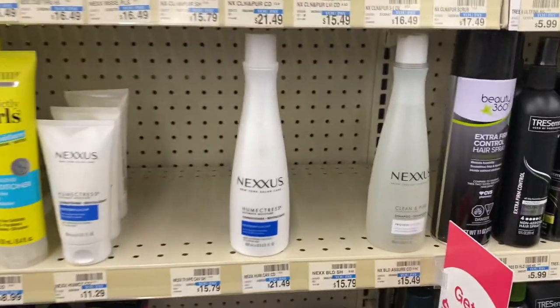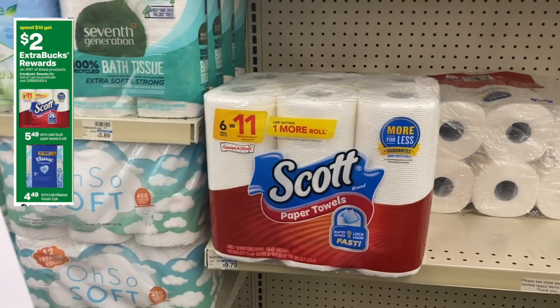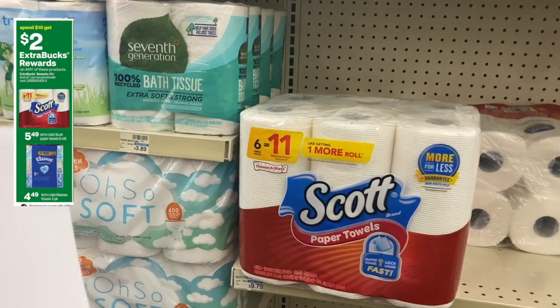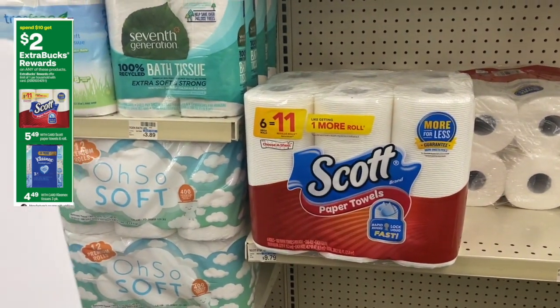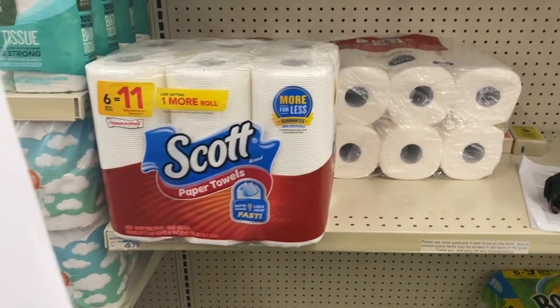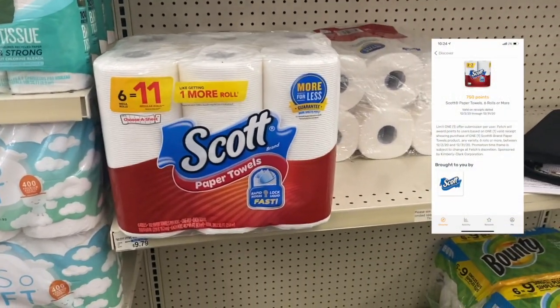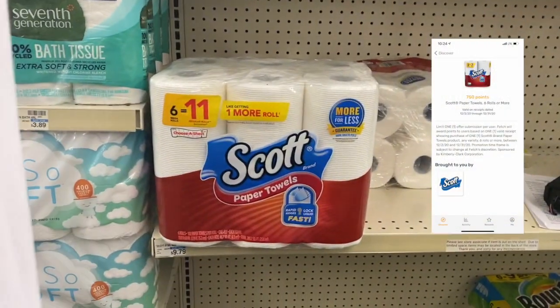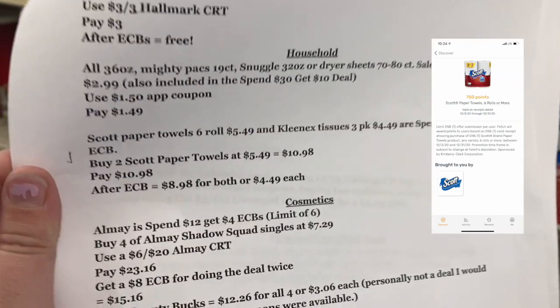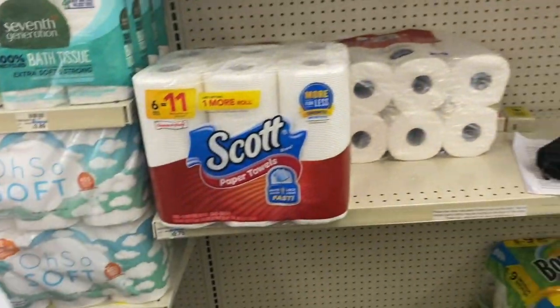Scott paper towels are going to be priced at $5.49 on sale, and they're also on a spend $10 get a $2 Extra Buck deal. Buy two at $5.49 each — that equals $10.98. Pay $10.98 but get that $2 back in Extra Bucks, making it $8.98, or $4.49 each. You can also get $0.75 back on Fetch for buying one, which will take off about $0.35 each, leaving you paying about $3.10 for both.